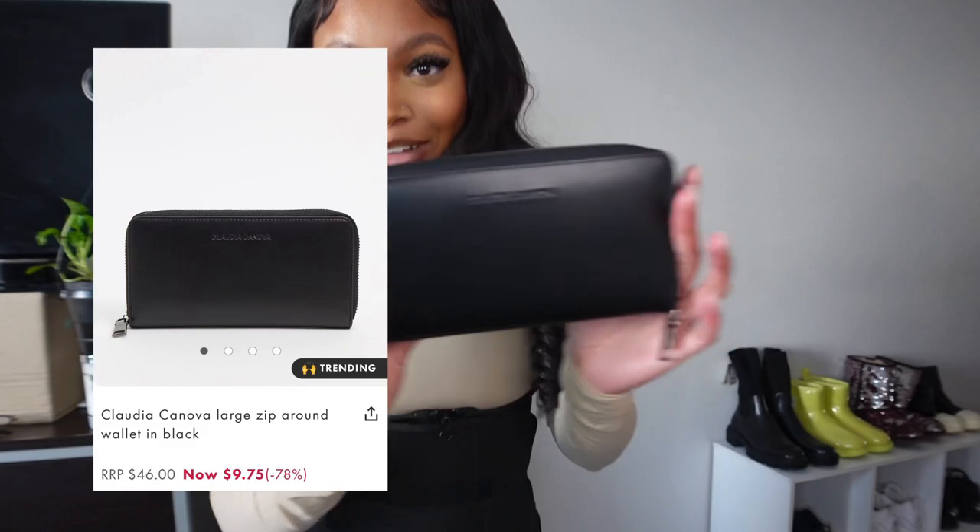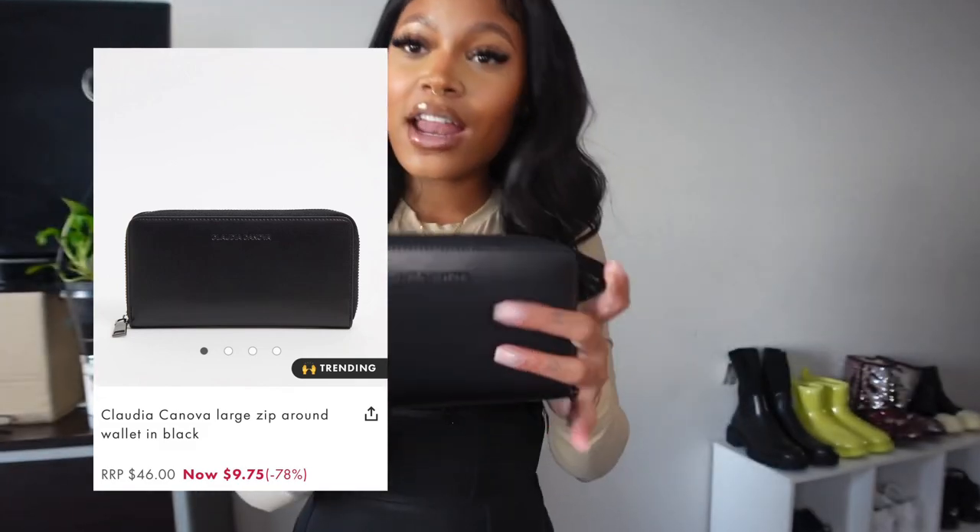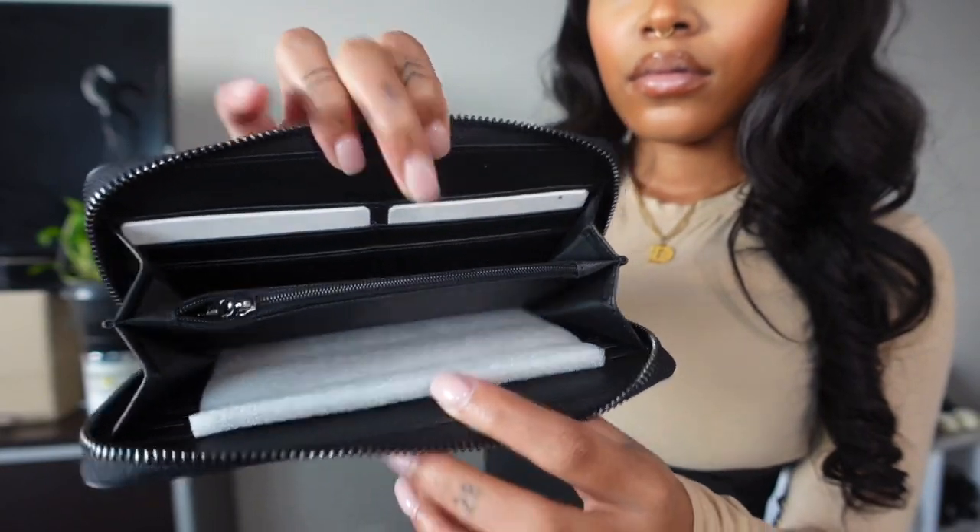And when you get a new bag, of course you get a new wallet. I have this wallet that's like this big — it's time for a change. So I also got myself a wallet to go with it. A very, very sleek look to it. I love it here.